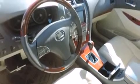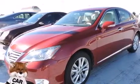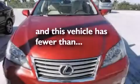Features include a sunroof, a navigation system, Bluetooth cell phone integration, leather seats, side curtain airbags, air conditioning with automatic climate control, full power accessories, traction control, an anti-lock braking system, and this vehicle has less than 35,000 miles.